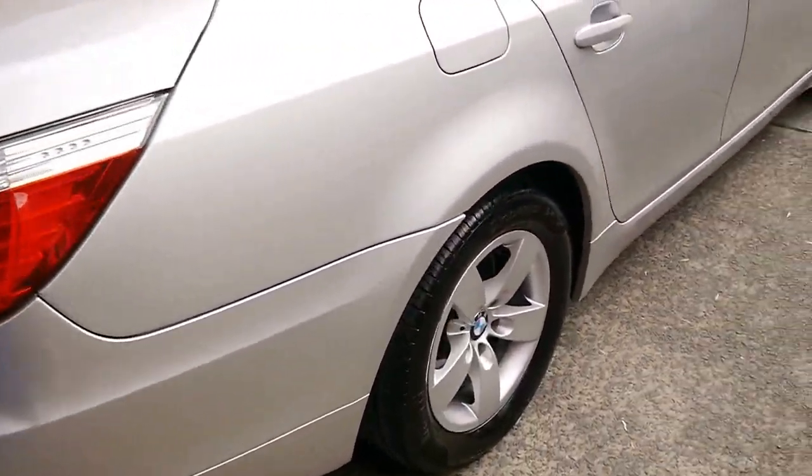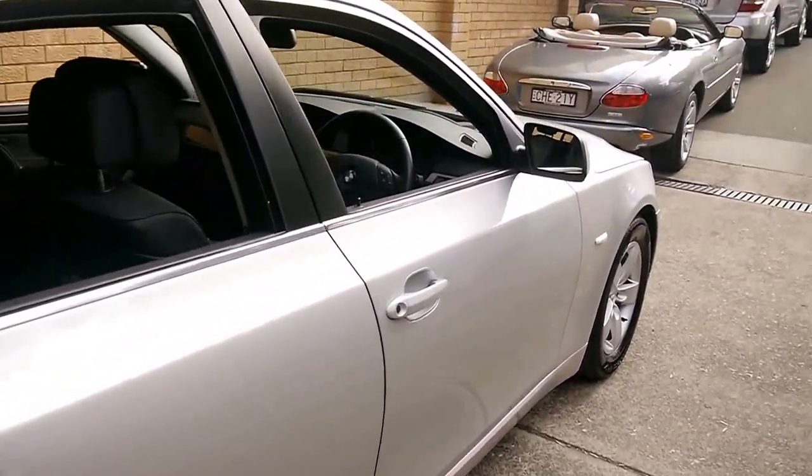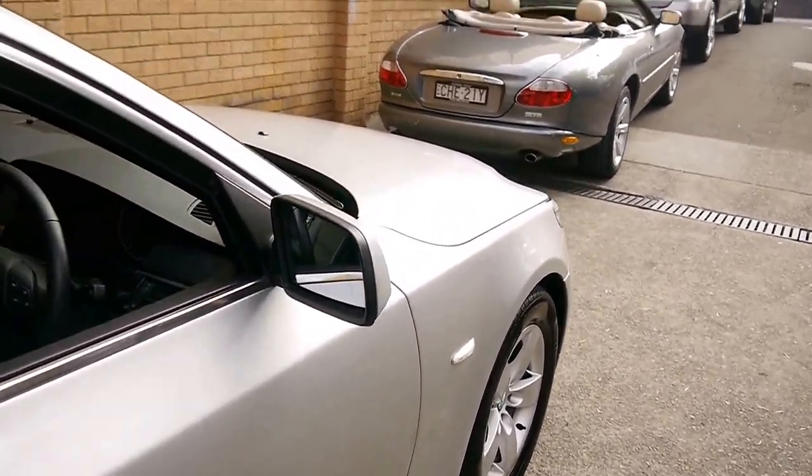Following through on this side, the paint is excellent. The wheels are unmarked.